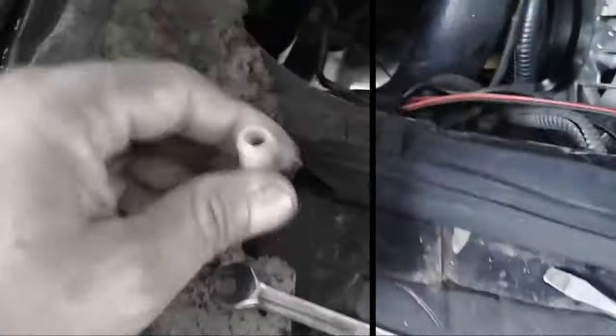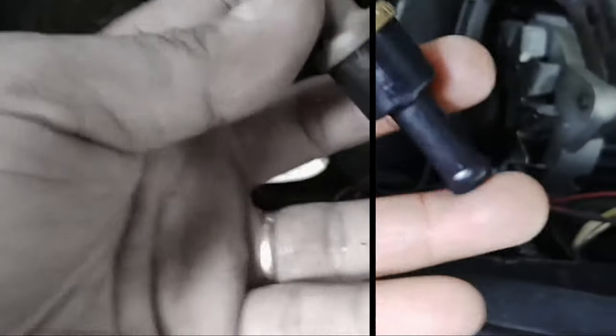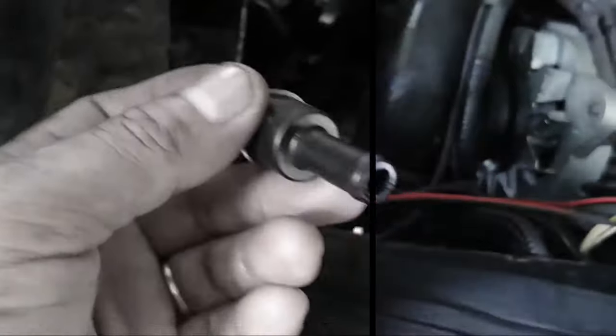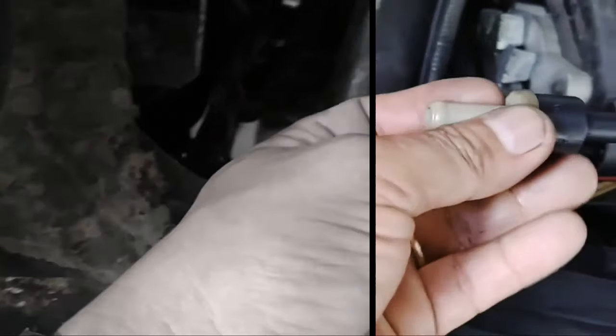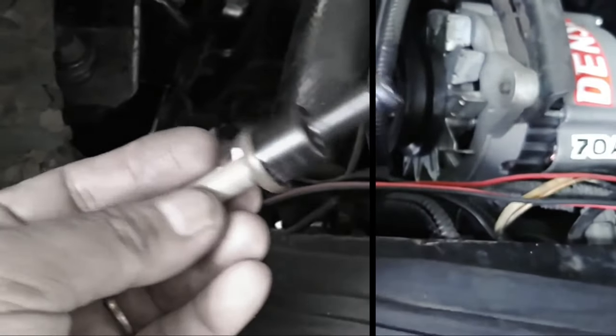Key roles of the booster check valve include: keeping the booster's vacuum intact, limiting the entry of outside air into the vacuum brake booster, and releasing built-up pressure. The majority of contemporary automobiles come with a brake booster and check valve as part of the vacuum-assisted brake system.